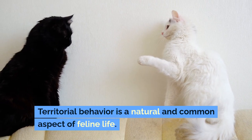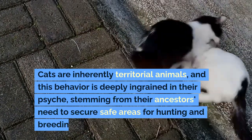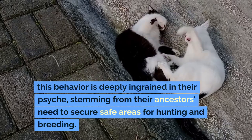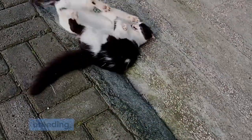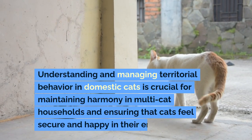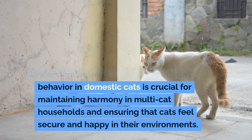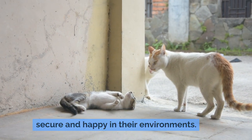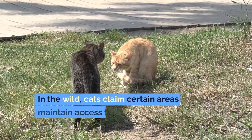Territorial behavior is a natural and common aspect of feline life. Cats are inherently territorial animals, and this behavior is deeply ingrained in their psyche, stemming from their ancestors' need to secure safe areas for hunting and breeding. Understanding and managing territorial behavior in domestic cats is crucial for maintaining harmony in multi-cat households and ensuring that cats feel secure and happy in their environments.